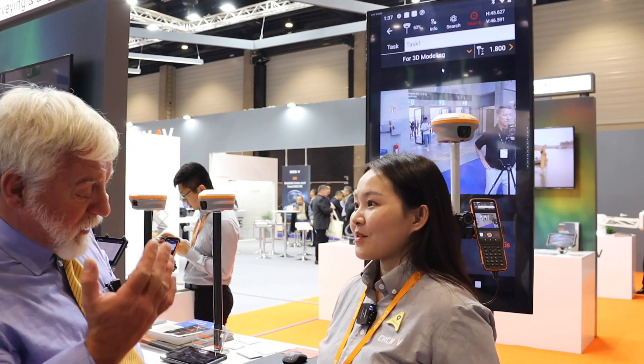From Intergeo 2023 in Berlin, Germany, this is Matteo Lucho, Editor-in-Chief of GPS World, and I'm here with Rachel.